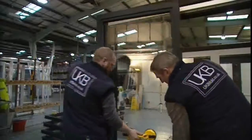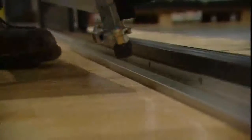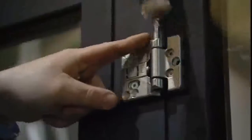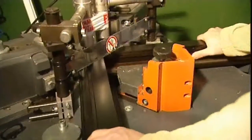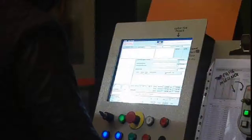Traditional patio doors do not maximise the space behind an entry. In fact they usually offer just 66% clear opening space, whereas our bifold doors deliver maximum accessibility of 90%. Our bespoke products are manufactured to the highest standards of accuracy and finish — standards made even higher by a recent investment of a quarter of a million pounds in the latest computer controlled milling machines.